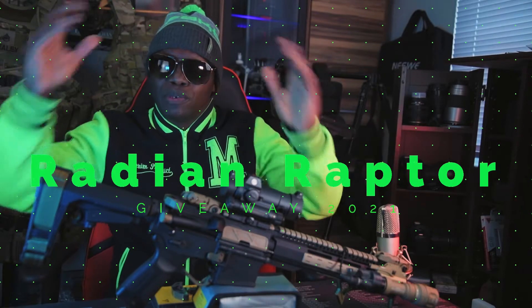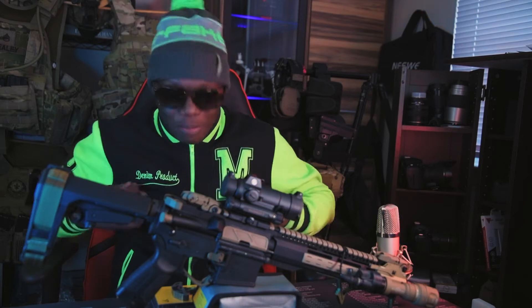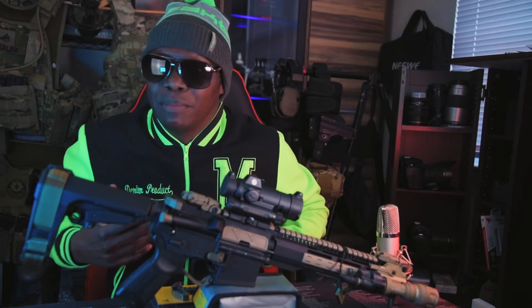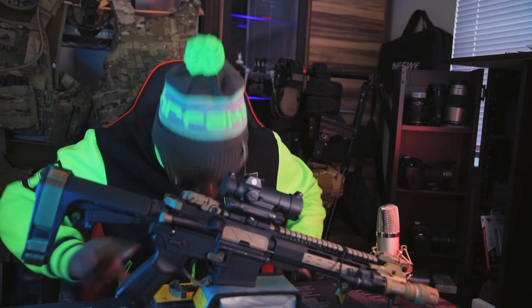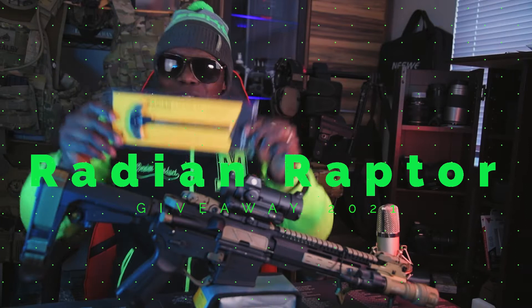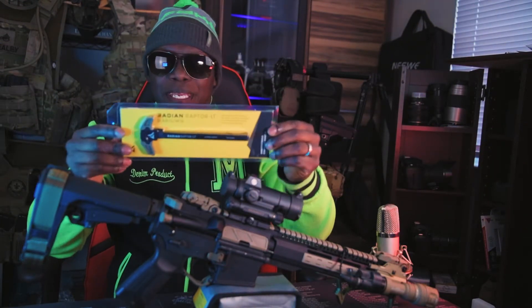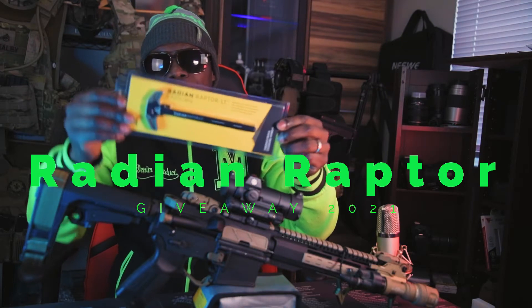What's up all my beautiful internet people, how y'all doing today? As y'all can see I'm in bright colors, that means I'm in a bright mood because we're gonna be doing our first ever giveaway! This is gonna be our first giveaway — a brand new Radeon Raptor LT.